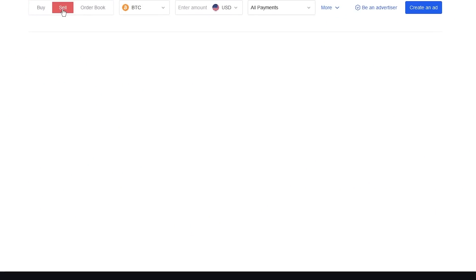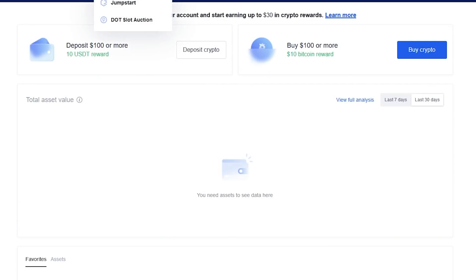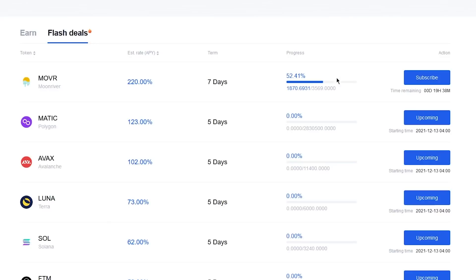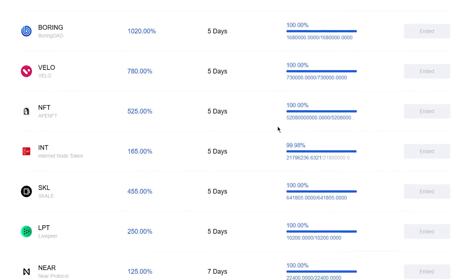OKEx also has a P2P exchange option where you can sell or buy your crypto from another OKEx exchange user. You will also find an earn option that allows you to earn returns on cryptocurrencies for holding them on the exchange. The first option is staking, where you can lock your cryptocurrencies and the longer you hold them the more interest you can receive. The second option is flash deals, where staking lasts from 5 to 7 days and the interest rates are really high, ranging from tens to even hundreds of percent. However, the amount of cryptocurrency you can stake is limited.